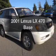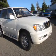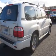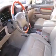Check out this 2001 Lexus LX 470. This is the set of wheels you've been looking for, with a powerful 8-cylinder engine driven by an automatic transmission.